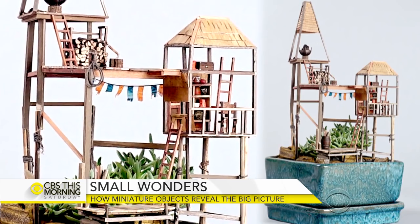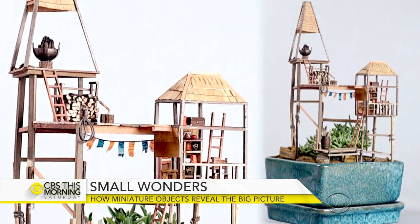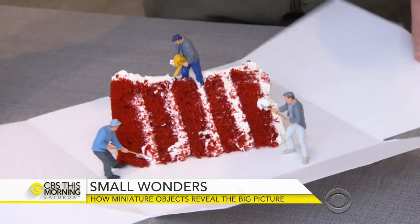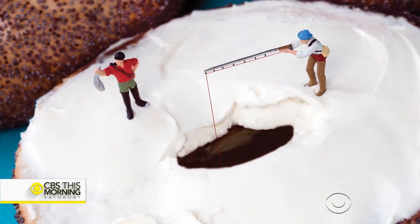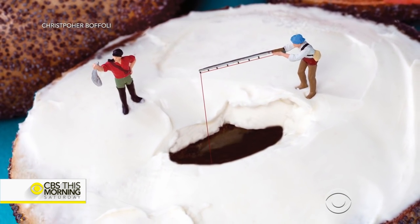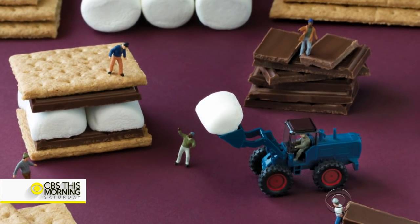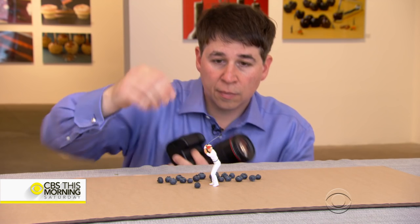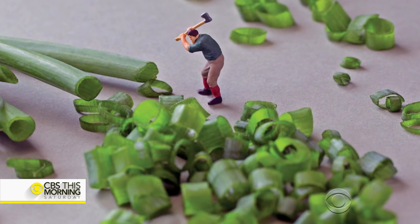It's that escape into the world of miniatures that seems to make us long for where we can't go or lives we can't live. Who wouldn't want to ice fish on a glacier of frosting, or be the superintendent of a construction site of s'mores? Photographer Christopher Buffali told us about his 'Big Appetite' series in 2014: 'I like to give the figures a destiny — treat them like characters.'